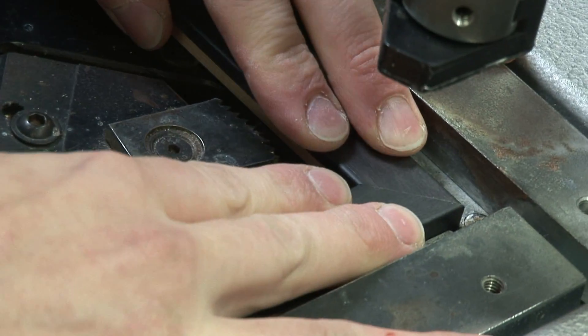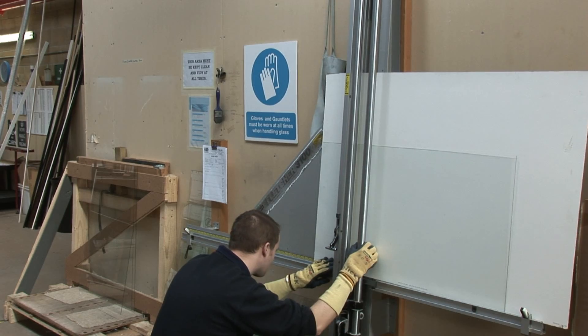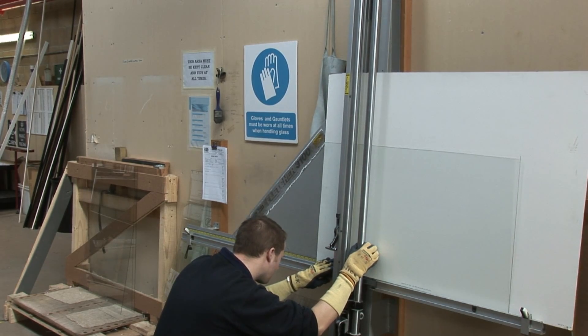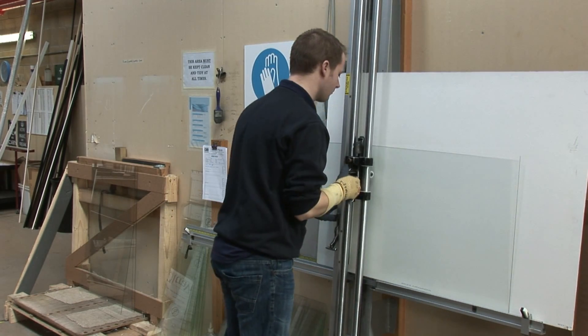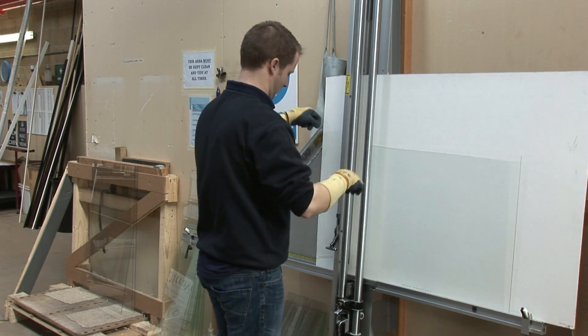Our craftsmen and women are experts in using the latest hardware to produce a frame to the most precise of measurements. Our glass is cut to size using our wall-mounted equipment — it's a real space saver.